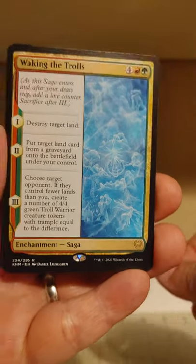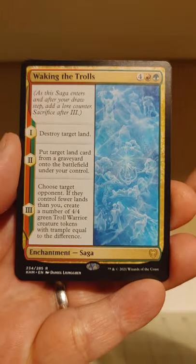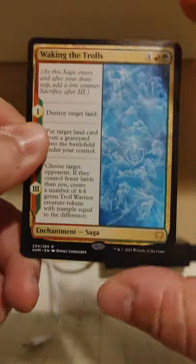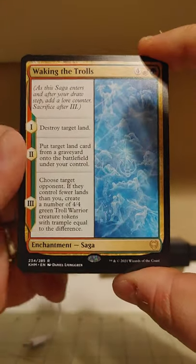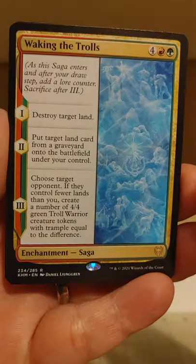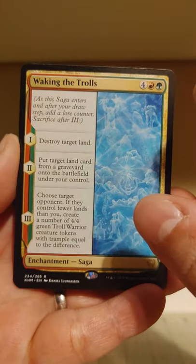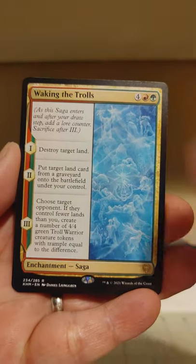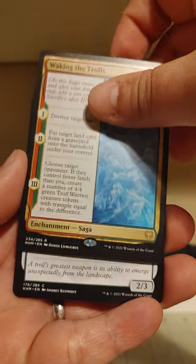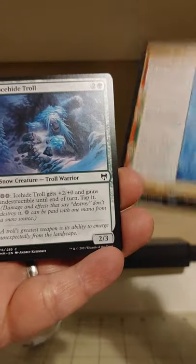We got Waking the Trolls. I have two foils of this already and it's not among the better sagas, but I feel like we might be hitting a multi-rare pack here. Destroy target land — the sagas are always fun. They have three little steps and then they're discarded. They're a fun time and they made a lot of those in this set. So there's one rare for us, at least.